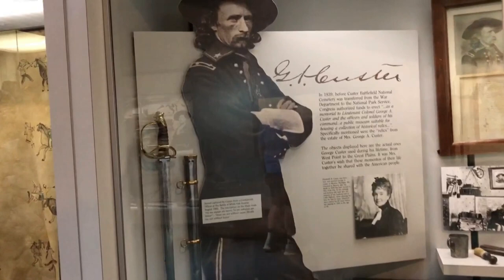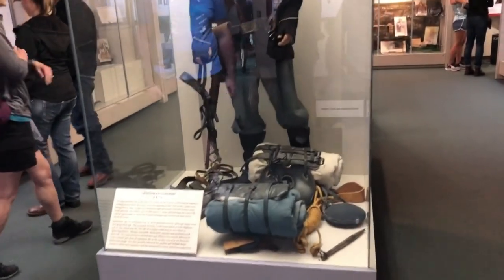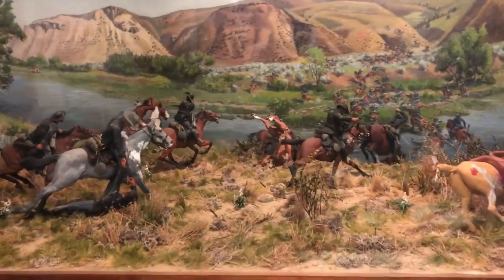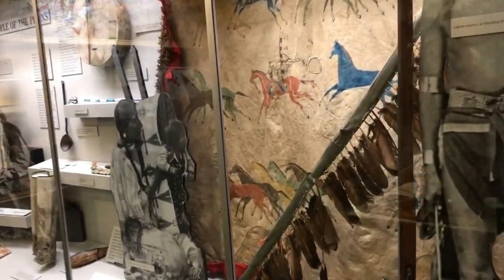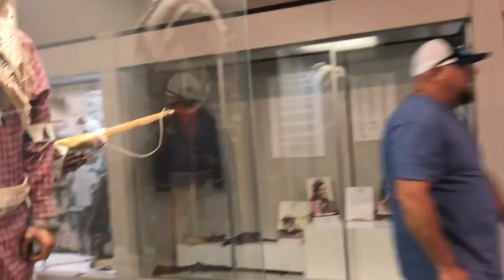The trinkets found on the battlefield, things from individuals who were part of the battle from their estates, have been brought in. They've set up to give you great examples and have a couple of really cool dioramas — little models letting you see what the battlefield looked like. There are also a lot of historical native things and a large picture of what they think the battle looked like.